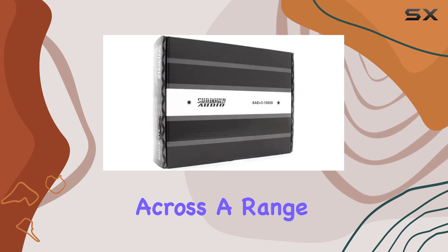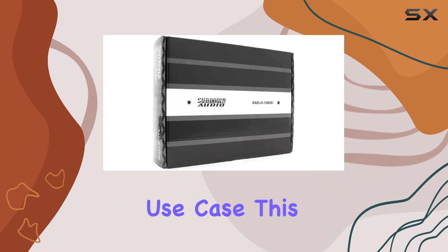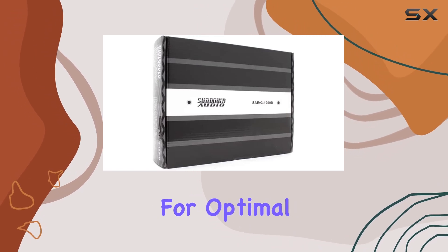This amplifier operates efficiently across a range of voltages from 6 to 16 volts, accommodating different setups and ensuring a versatile use case. This adaptability is crucial for users who may have varying power availability in their vehicles or those who are tweaking their systems for optimal performance.